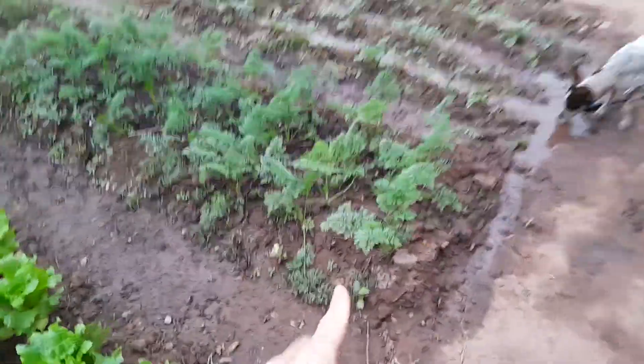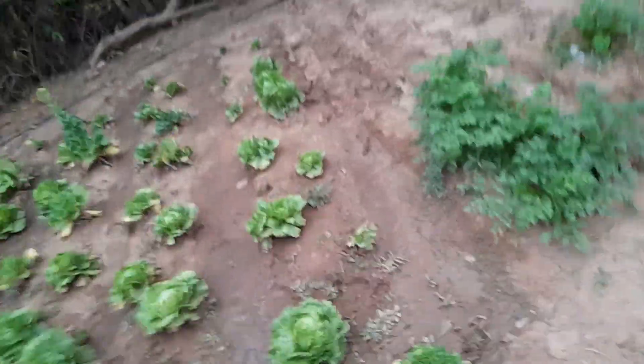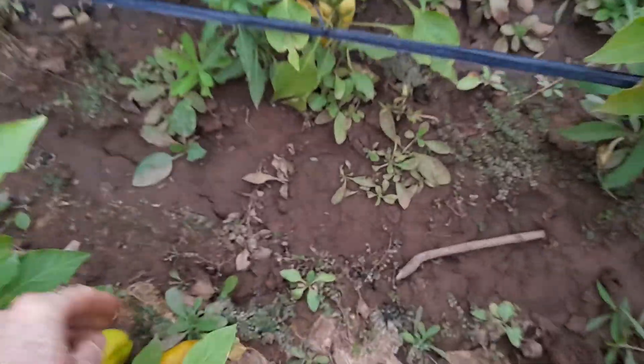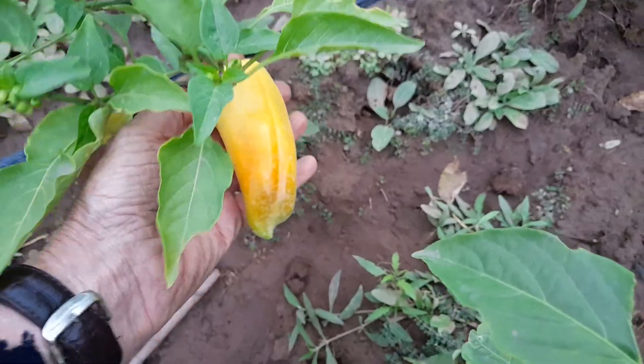These are carrots. Lettuce. More lettuce here. And these are peppers — they are not hot peppers. Let's steal this red one. They look good, a bit small. More lettuce. And tomatoes.